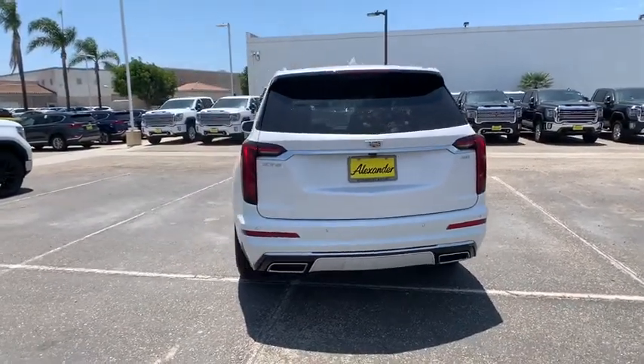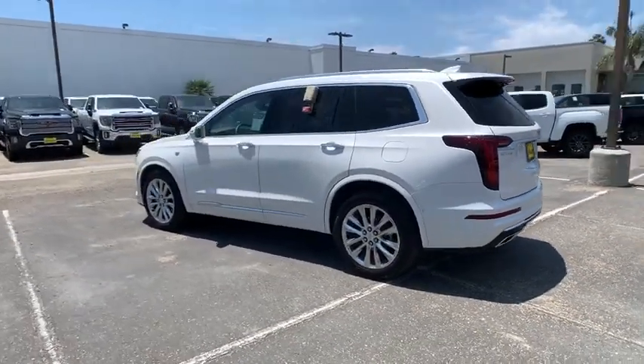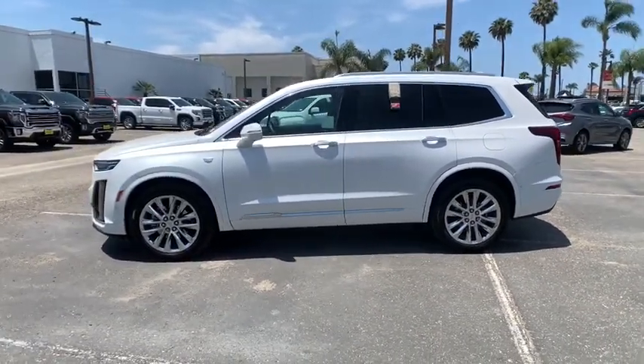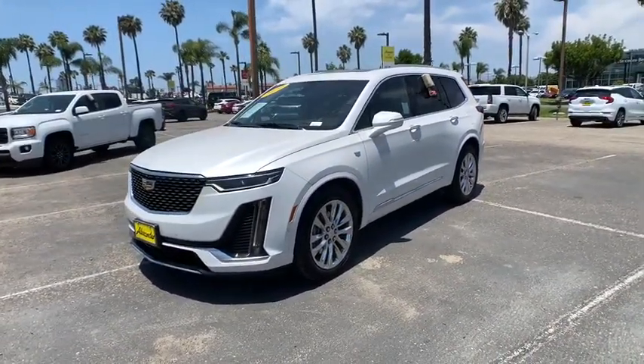Here are some of this vehicle's great options: power liftgate, traction control, power passenger seat, leather-wrapped steering wheel, dual airbags, power steering, four-wheel disc brakes, universal garage door opener, eight speakers, driver and front passenger heated seats, trip computer, heated steering wheel, compass.